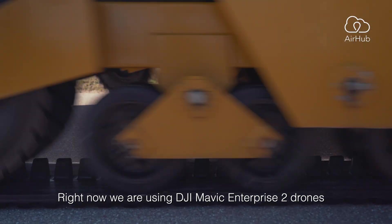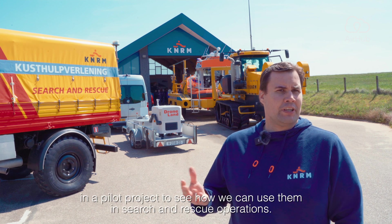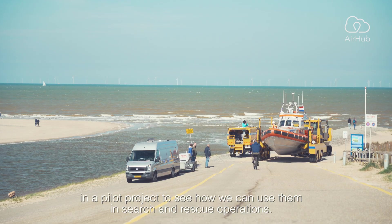Right now we're using DJI Mavic Enterprise 2 drones in a pilot project to see how we can use them in search and rescue operations.